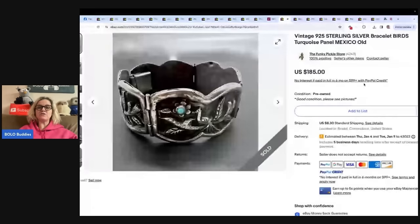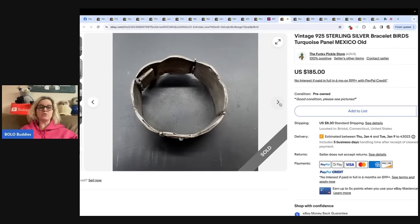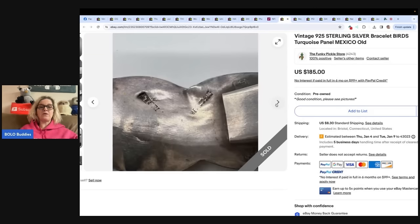This is a vintage nine to five sterling silver bracelet — birds, turquoise, Mexico. It is old. This was sold by The Funky Pickle Thrifter on YouTube and she is The Funky Pickle store on eBay. If you want to learn about jewelry, check out her YouTube channel — she is fantastic. Piece of Scrap is on YouTube also. She got this super cool old silver and turquoise panel bracelet as part of an auction lot — paid $220 for eight silver bracelets and has recouped all her money, so this one is straight profit. Sold on eBay for $185.